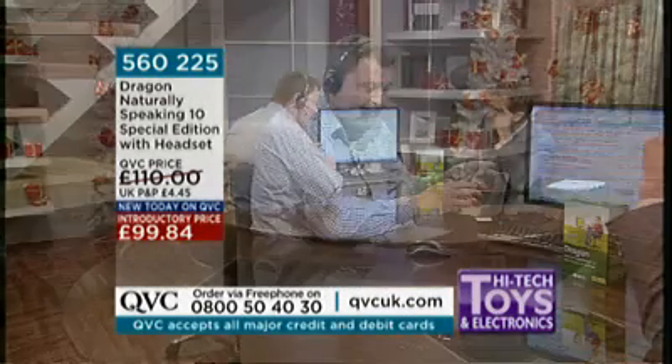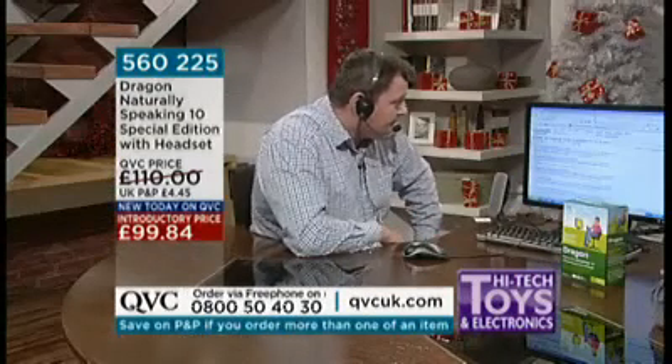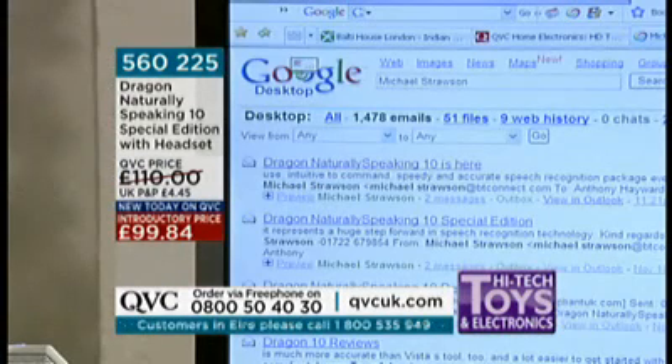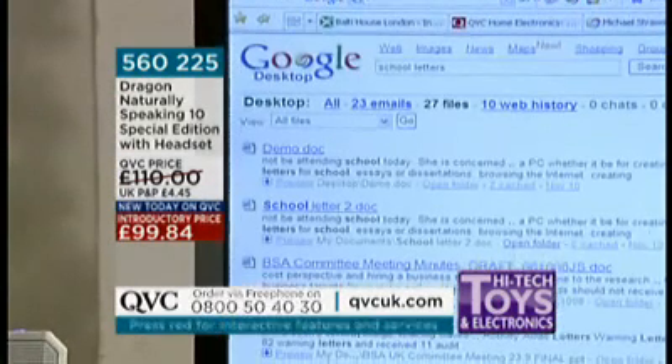What people really want is to be able to type at 160 words a minute, no spelling mistakes, and format their document by voice. If you're a competent typist, you're maybe achieving 50 or 60 words a minute. They say the average typing speed in the UK is 15 to 20 words a minute. Anything to make using a PC more enjoyable is good news. Wake up. Search documents for school letters.